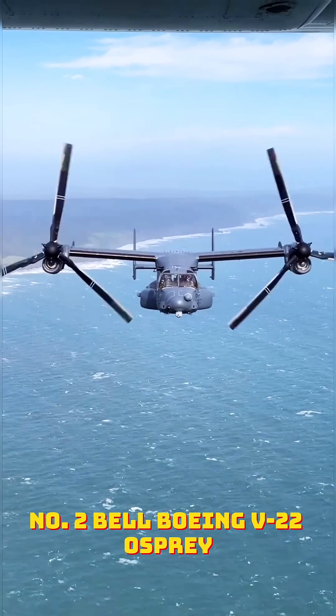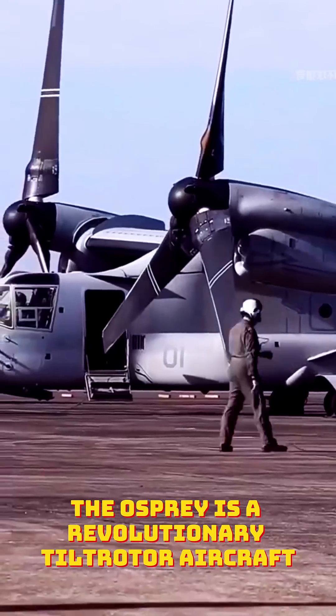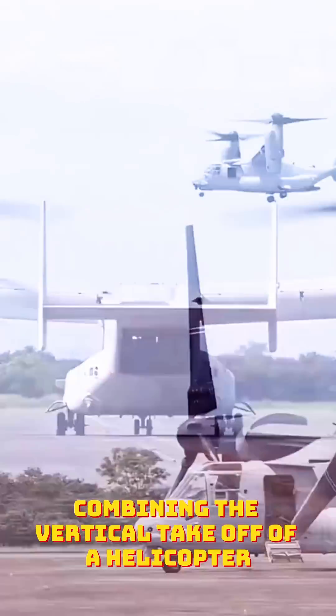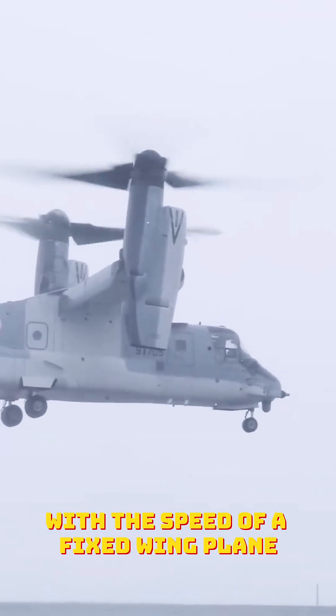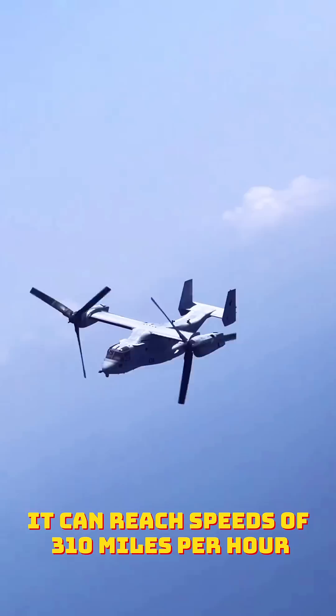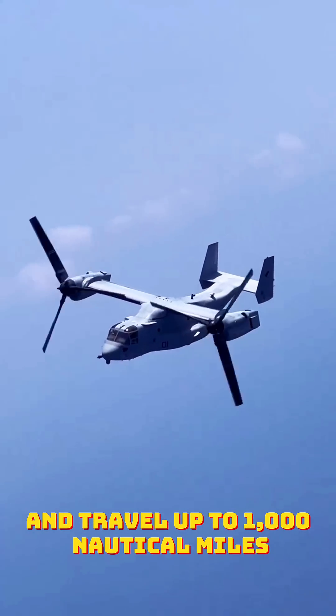Number two: Bell Boeing V-22 Osprey. The Osprey is a revolutionary tilt-rotor aircraft, combining the vertical takeoff of a helicopter with the speed of a fixed-wing plane. First deployed in 2007, it can reach speeds of 310 miles per hour and travel up to 1,000 nautical miles.